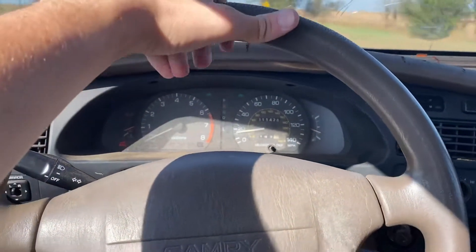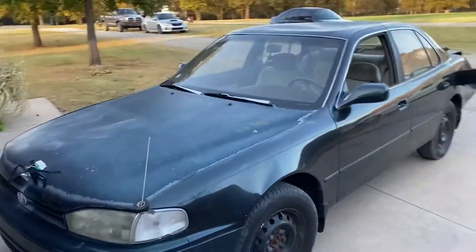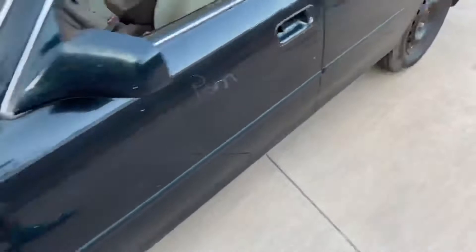We're about an hour away from the home destination, so we're going to keep tooting along. Here's the Camry — we bought it, what the heck. It's a Newport 3000s, okay, for real.